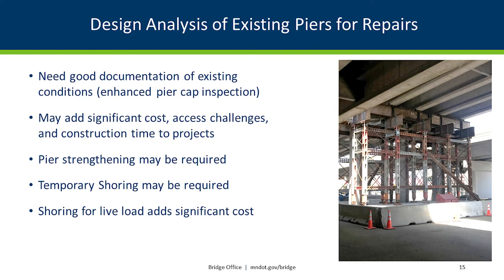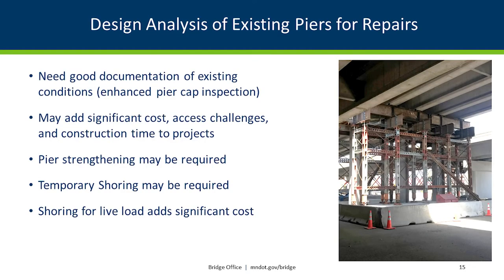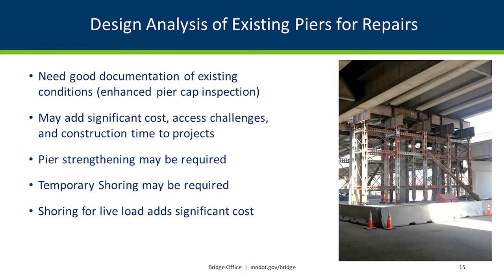Preservation projects with really little or no dead load added — we're not going to be analyzing those unless there are condition issues. In our inspection manual now, we feel we have a good tool to get consistent documentation, which is really important in doing the analysis. Doing that analysis early is also important because it could really add cost to your project — if you have to do shoring to do some repairs or additional strengthening that wasn't recognized based on condition but is identified by load rating analysis, it's going to add cost. Especially if we have to do shoring for live load, we want to know that early because that adds a lot of complexity as well.